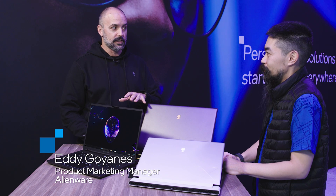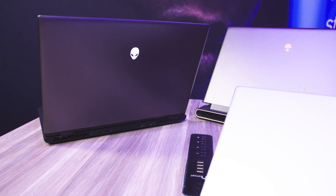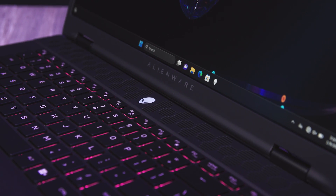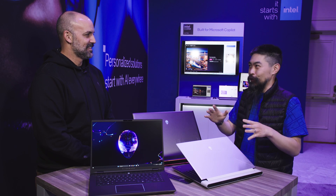I'm really excited to introduce the new M16 R2. It's incredibly efficient and small for the performance that it delivers. That screens Intel Core Ultra.